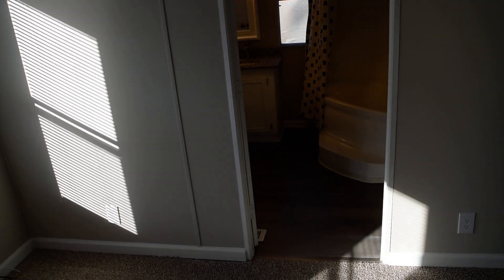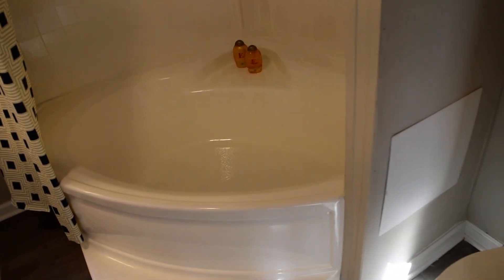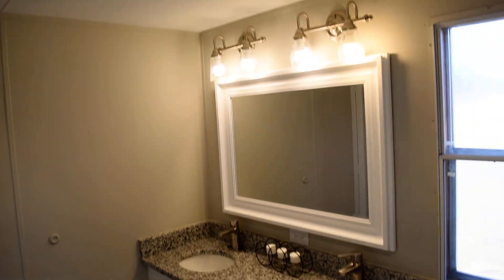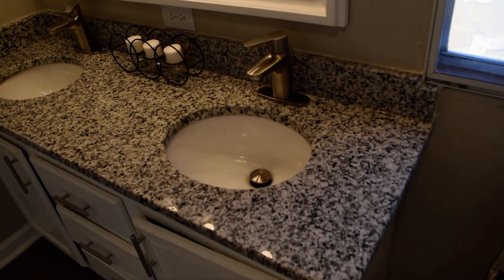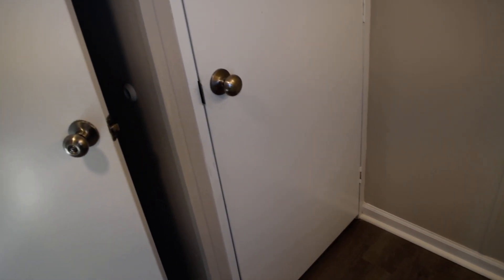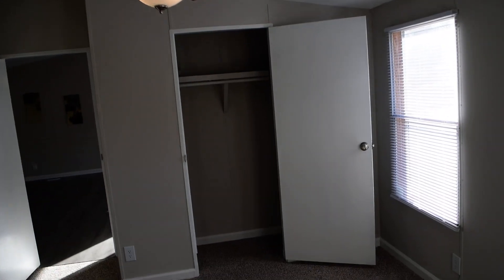This is the owner's suite. There's a toilet, a tub, and two sinks in the vanity — everything really matches very well. There's a linen closet and the main closet as well.